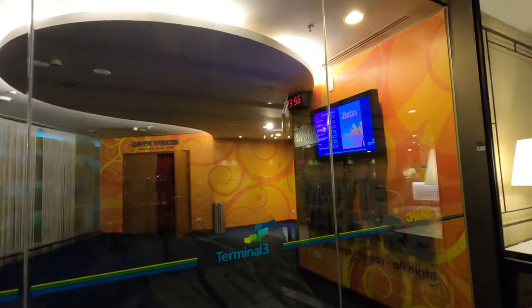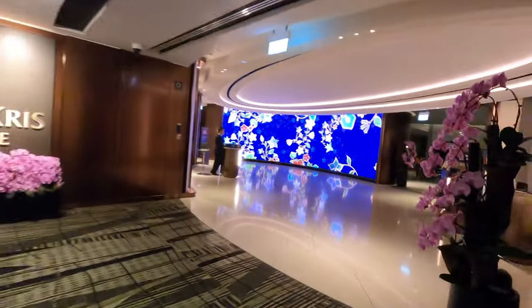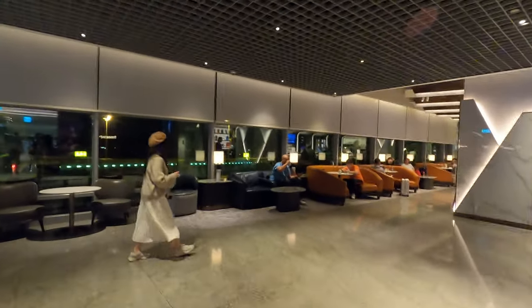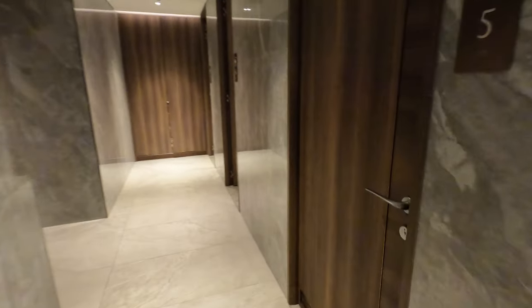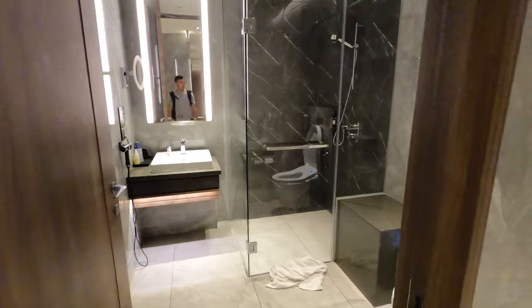I did take a look at the transit hotel but they were fully booked for the night. When I first walked in, the evening rush was just finishing up, and I'm in desperate need of a shower. There are tons of shower rooms here, fully stocked with amenities to keep you fresh — towels, soap, and shampoo are all provided. Although it was getting used a lot and they had to clean up a room for me.